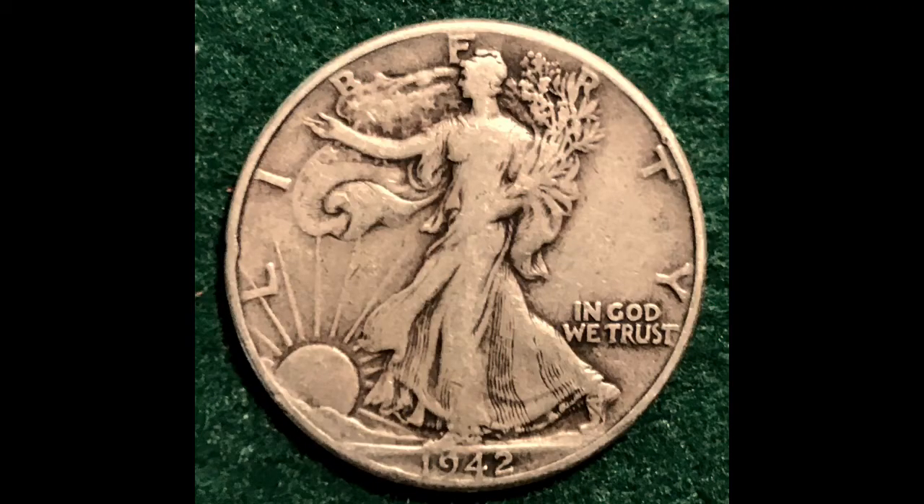They were selling all these half dollars at basically melt cost. So I went and found the nicest Walking Liberty half dollar — it's a later date, but it's got some beautiful uniform aging. The date is very clear, as is the motto — that's important. You can see many, many feathers on the reverse, and basically all of the lines in the gown. These are important things to look for when estimating the grade on a Walking Liberty. I got this for literally a few cents over melt, and it's absolutely worth more than that.